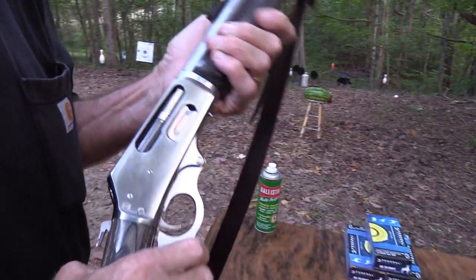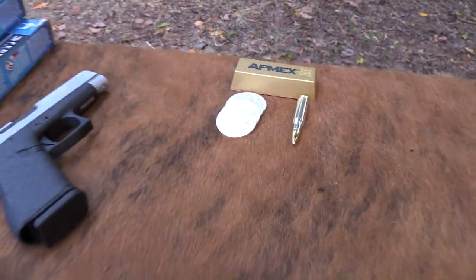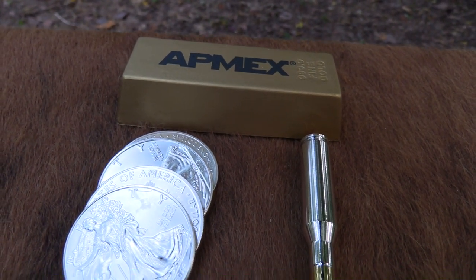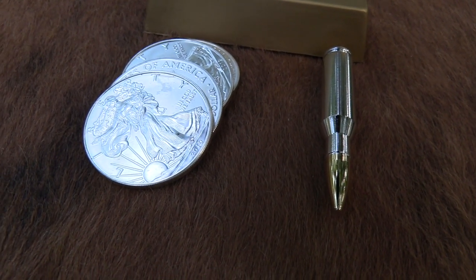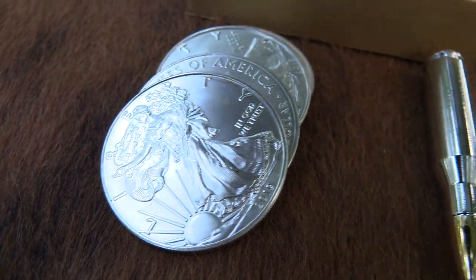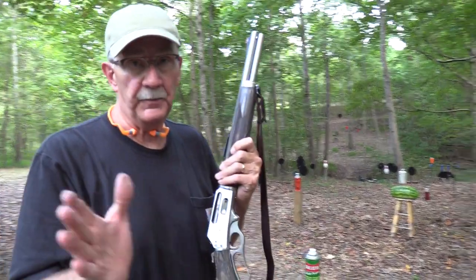Before I shoot it again, I want to remind you that we appreciate the support of APMEX, the American Precious Metals Exchange. There's an actual silver bullet right there with a gold-plated bullet in it - that's an ounce or two ounces of silver. That's an American Eagle. All kinds of cool stuff there. Check out their site - there's a link in our description. We appreciate their help.